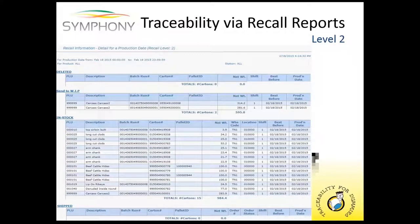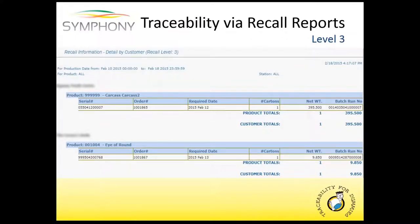This screen is very similar to the first one with the same four sections, except this is a level two recall report. This report covers all the products produced for a single production day — multiple PLUs will show up on this report, but it is just for one single production day. The information is very similar — it's still got the batch run number, the carton serial number, and if the product is on a pallet, it will be listed there. Weight, location, production date, all that sort of information is recorded as well. And then the third level in the recall reports is all shipped products from a range of production dates, giving you more information on the products that were shipped.